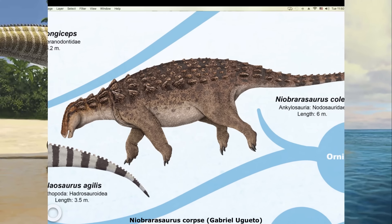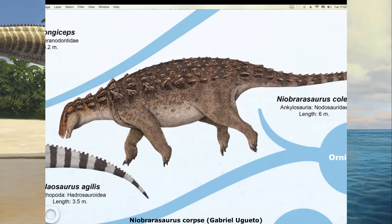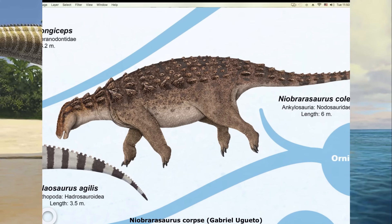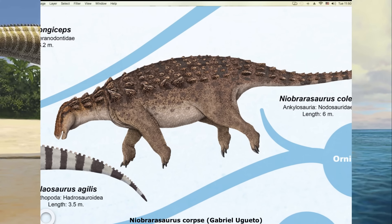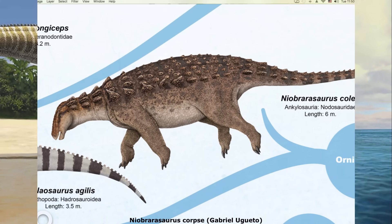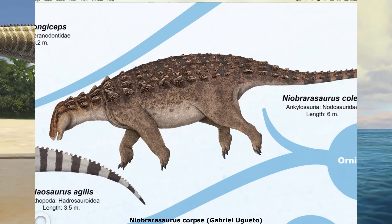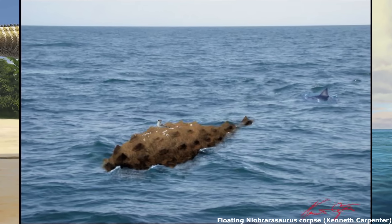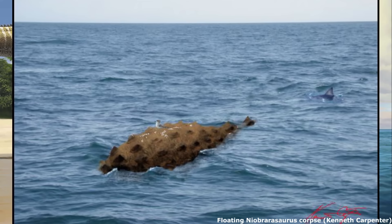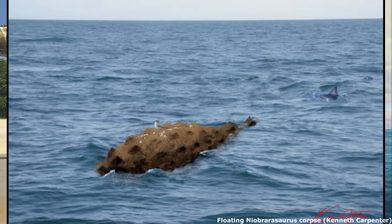Meanwhile, the armoured nodosaurids seem to have been relatively common and diverse in late Cretaceous Appalachia, especially when compared to Laramidia, although most of their remains are in the form of isolated osteoderms. A major exception was the genus Neobrarosaurus, the holotype of which is relatively complete due to the fact that its carcass was swept out to sea and buried, much like the aforementioned Cleosaurus. Measuring between 5 to 6 metres or up to 20 feet long, it was a close relative of the Laramidian Nodosaurus, indicating that a degree of faunal interchange occurred during the Coniacian stage of the late Cretaceous.